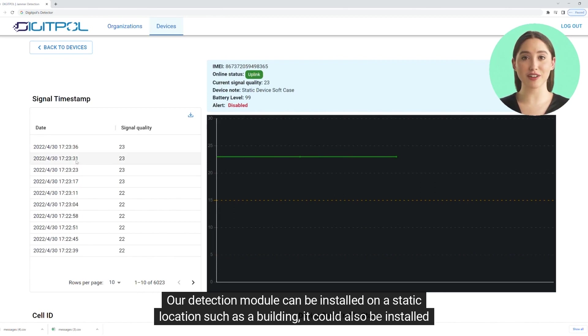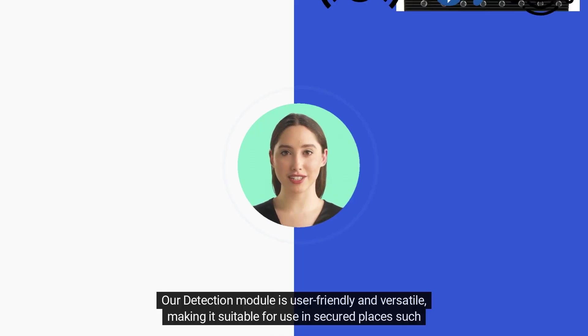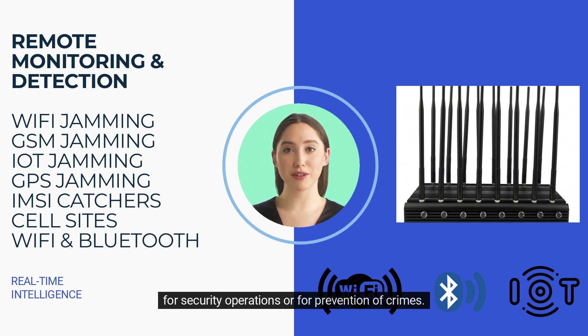Our detection module can be installed on a static location such as a building, or it could also be installed in a vehicle. Our detection module is user-friendly and versatile, making it suitable for use in secured places such as border controls, embassies, police stations, government buildings, and public places. The devices can be used for security operations or for prevention of crimes.